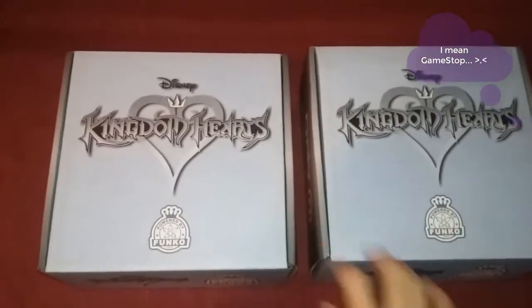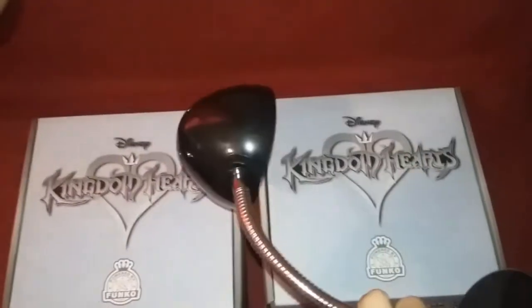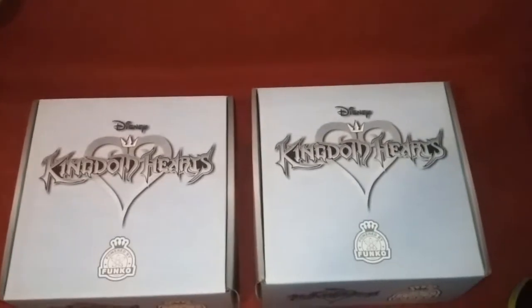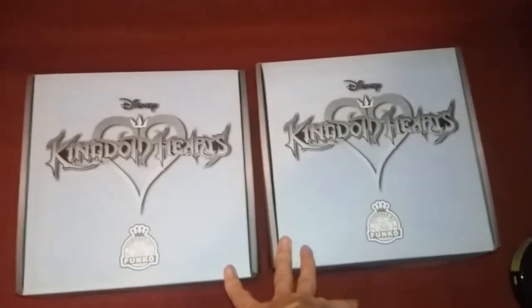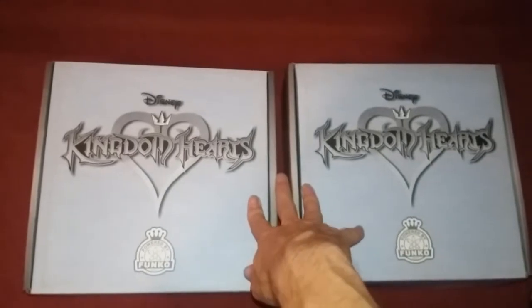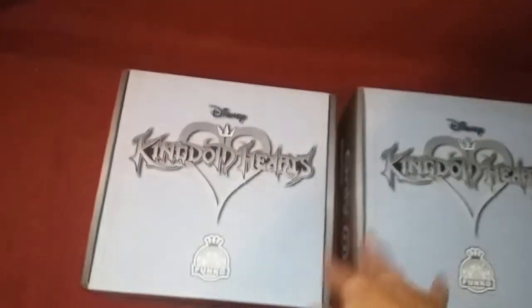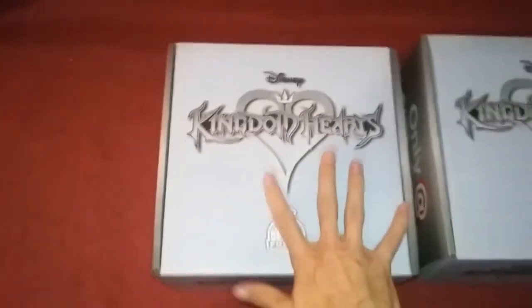I have already opened them up but I want to save the reveal for y'all. I have a lamp here — a nice bright LED — and the reason for that is because there is a one in four chance to get a glow-in-the-dark three-pack vinyl Tron pop set.